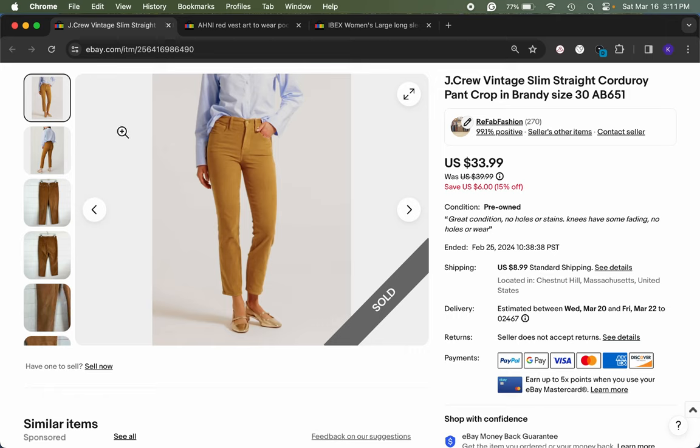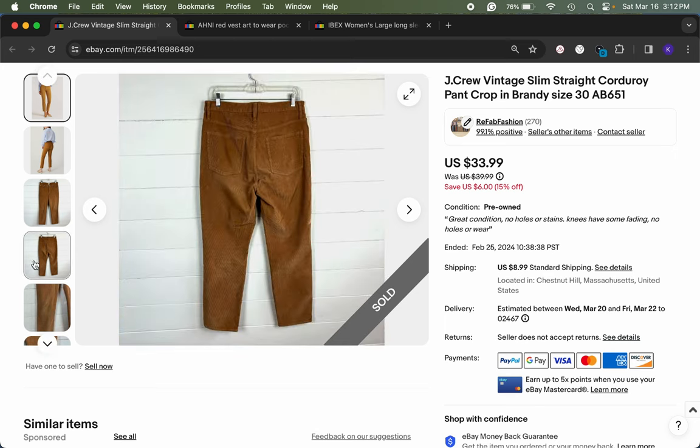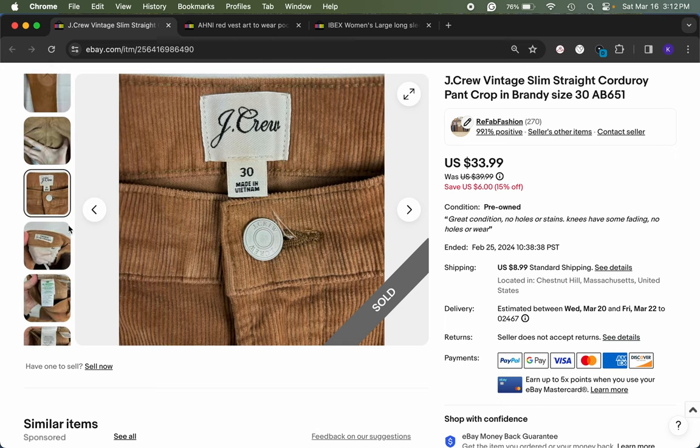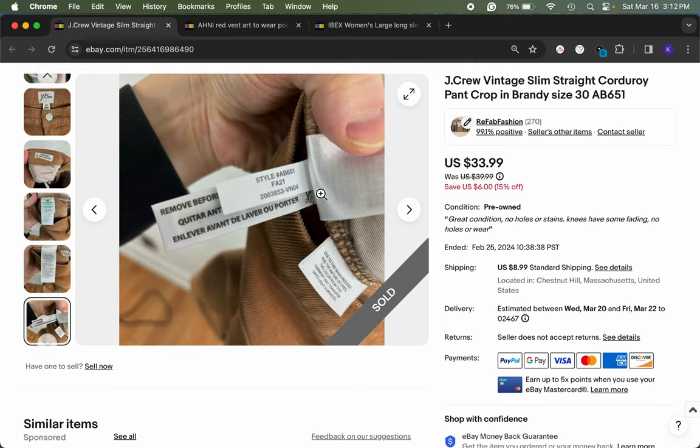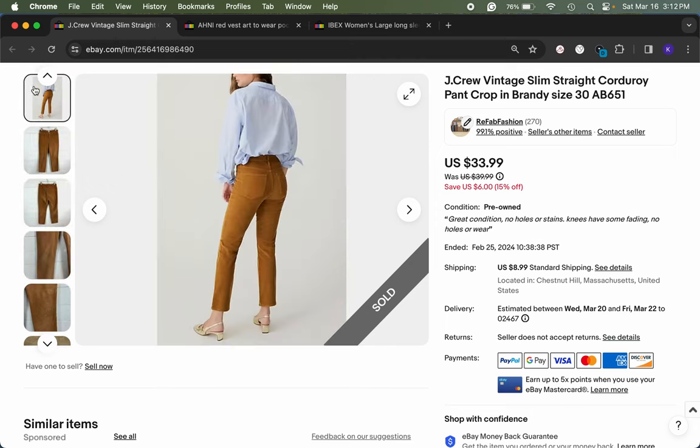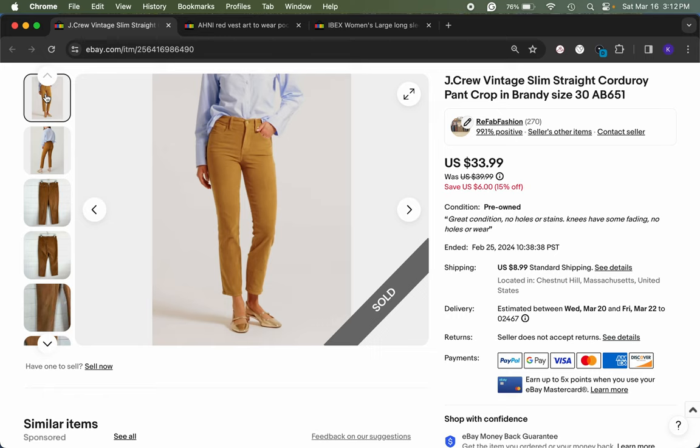On eBay, I was surprised by this one — I thrifted it thinking they were men's pants, but looking up the style code found they were women's. A cropped mustard gold corduroy pant — J.Crew called the color 'brandy' — which I usually associate with fall. But this was a one-day sale, size 30, a newer style from J.Crew: vintage slim straight, fall 2021. There were others listed in this color, but providing better descriptions and photos gives you an edge, and being a new listing bumps you up in search results.